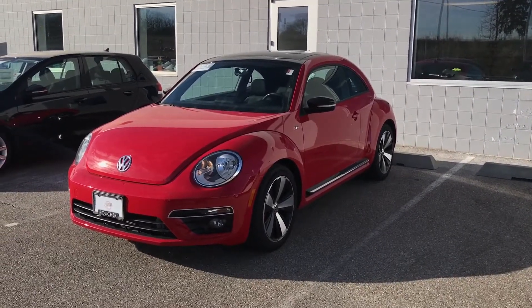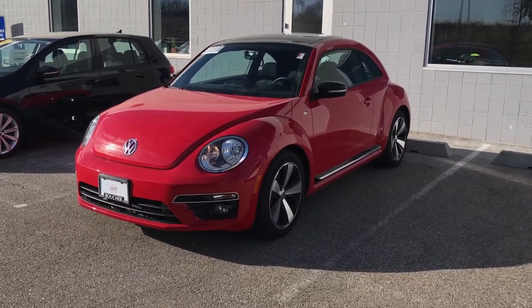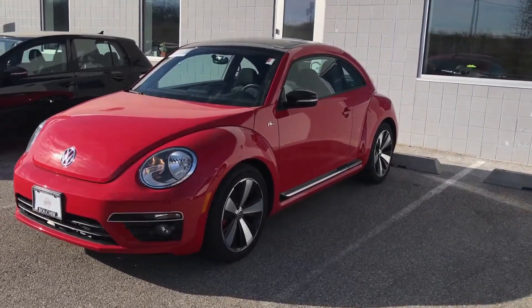Hey Charlene, this is Steven at Frank Boucher Volkswagen in Janesville. I was just speaking to Casey, our internet specialist. She said you were taking a look at our 2015 Beetle R-Line online.